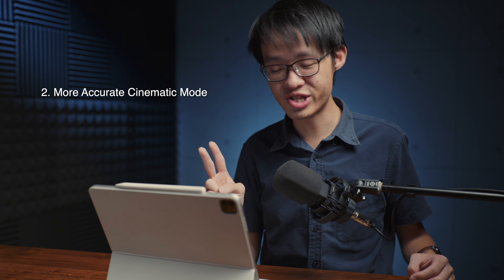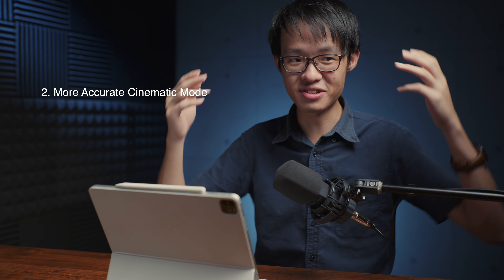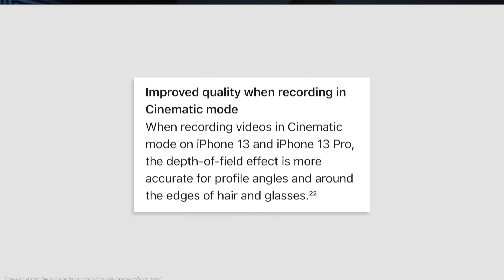The second improvement goes to cinematic mode. They're refining the accuracy of the subject separation. The documentation says that accuracy is now improved for profile angles, as well as for cropping out hair and glass. I personally love cinematic mode, so I'm really glad that it's getting better.